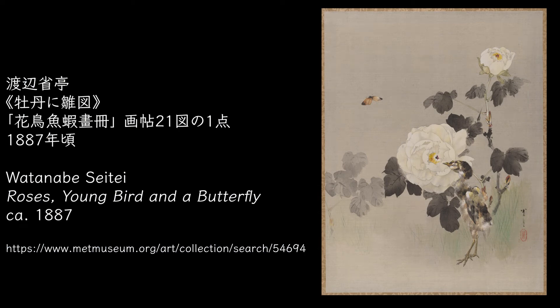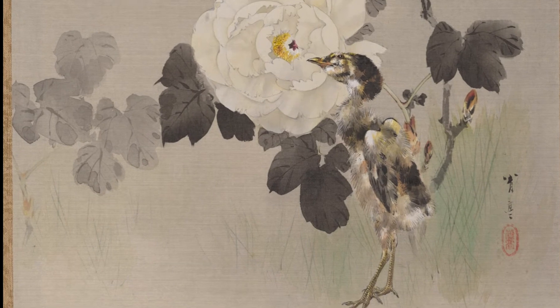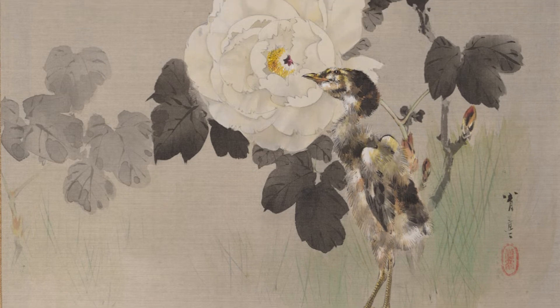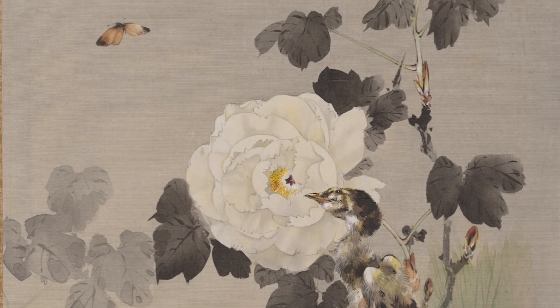Roses, young bird and a butterfly is one of the paintings in the same picture book. A large white flower emerges from the leaves coloured with ink. In front of the flower, there is a chick that seems to have finally come to stand. A butterfly is in the line of sight of the chick, and a peony seems to embrace the growth of the chick.